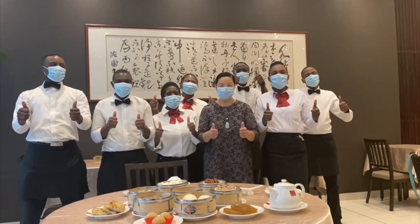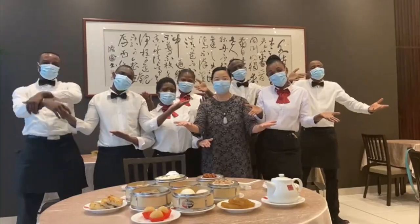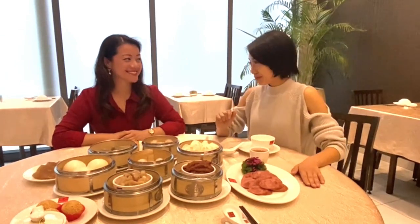Lotus Chinese restaurant! Welcome to everyone! Hi guys! So I'm sitting here with Ariel and we have an amazing display of dim sum. So Ariel, if you could please tell me each dish and what it's all about.